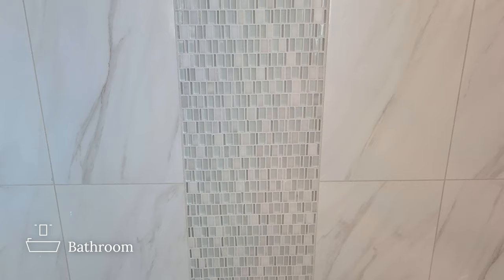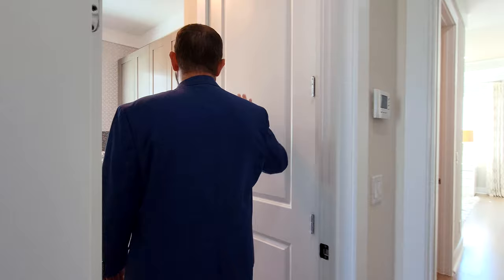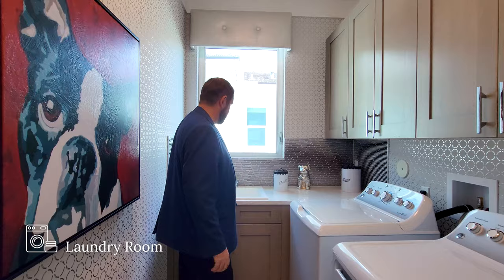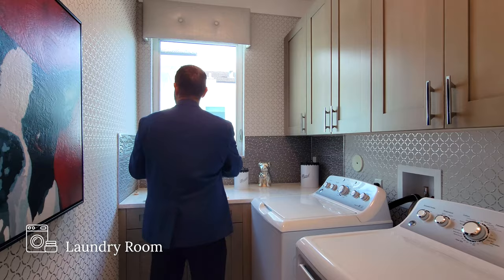Next is the laundry room and then the primary bedroom suite. The laundry room has the air handler for upstairs behind one door, then the washer and dryer, a cabinet area with a sink looking out to the side yard, beautiful countertops, plenty of soft-close cabinets — just like in the kitchen — a backsplash, and really neat wallpaper going throughout the laundry room as well.